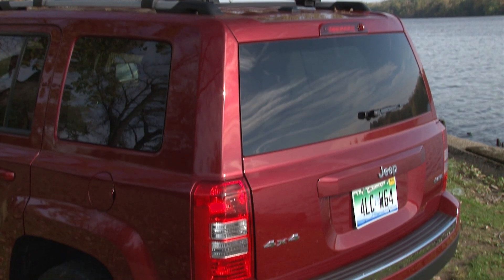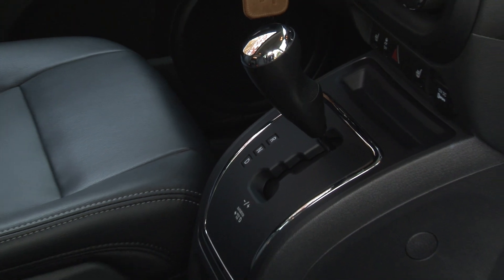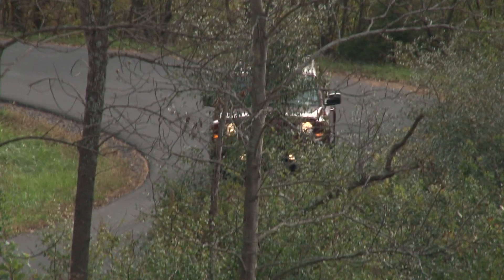This 4x4 is rated at 21 mpg city, 27 mpg highway — considerably better numbers than the CVT produces, yet they trail those of the powerhouse 2.0-liter turbo in the Patriot's strongest competitor, the Ford Escape.